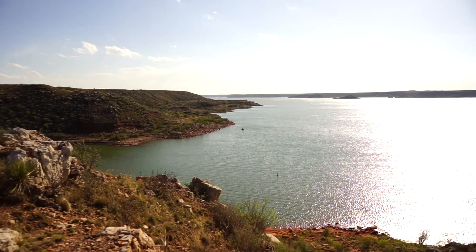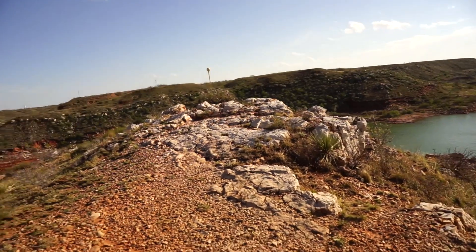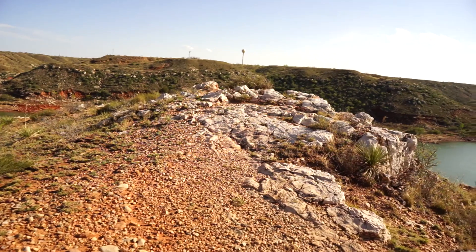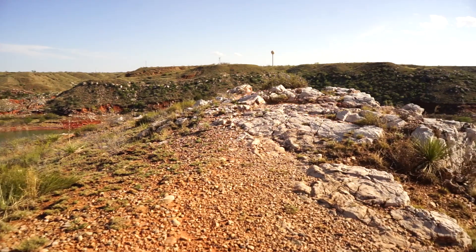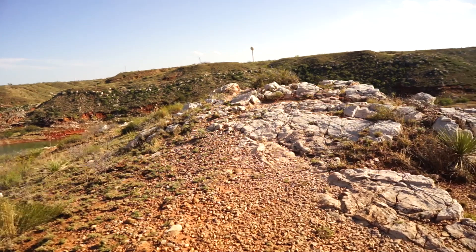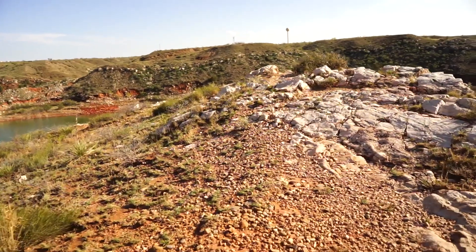If you're watching this and you're from Oklahoma and in your retirement age, there's some good news. Oklahoma and Texas have a reciprocal agreement — if you're 65 or older, you don't need a fishing license to fish in each other's state. That's pretty handy, isn't it?